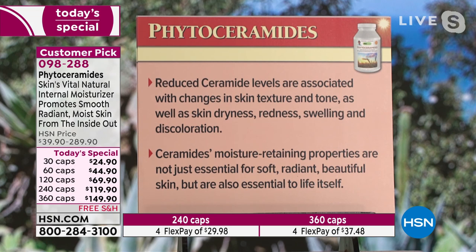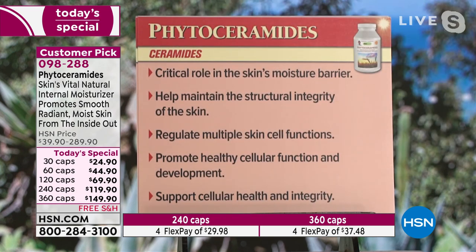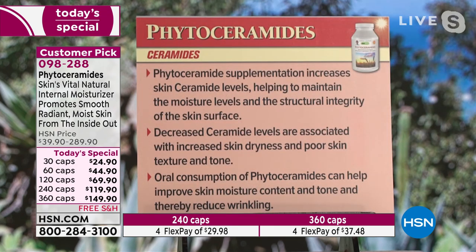Ceramides' moisture-retaining properties are not just essential for soft, radiant, beautiful skin, but are also essential to life itself. Critical role of the skin's moisture barrier: help maintain the structural integrity of the skin, regulate multiple skin cell functions, promote healthy cellular function development, support cellular health and longevity. Phytoceramide supplementation increases skin ceramide levels, helping to maintain the moisture levels and the structural integrity of the skin surface. Decreased ceramide levels are associated with increased skin dryness and poor skin texture and tone. Oral consumption of phytoceramides can help improve skin moisture content and tone and thereby reduce wrinkling — that's what's been observed in the research.